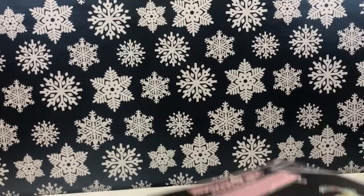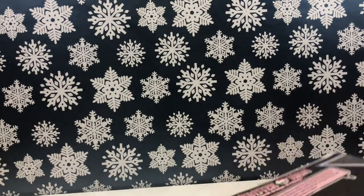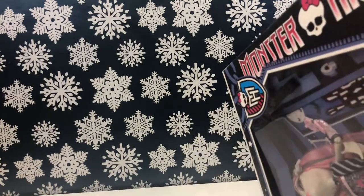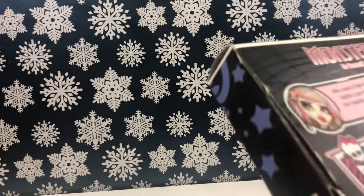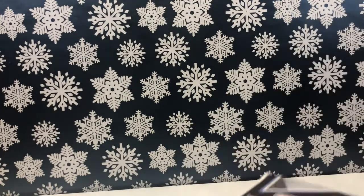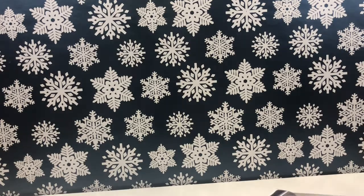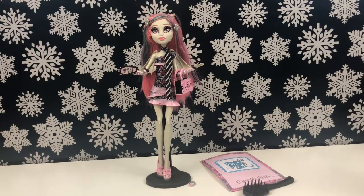It says Rochelle Goyle, so I'm gonna just get her right out of the box — she's been waiting for a very long time. The box date says 2012, so if she's been in the box since 2012 and it's almost 2020, that's been quite a while. Alright, so we got Rochelle out of the box!